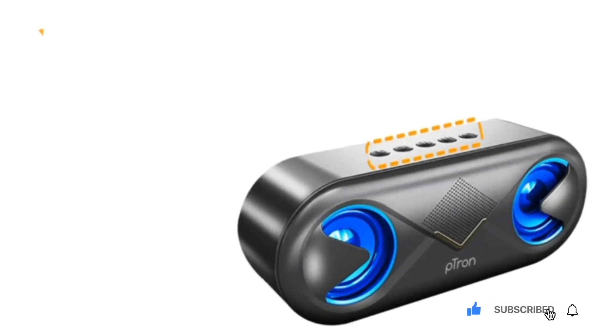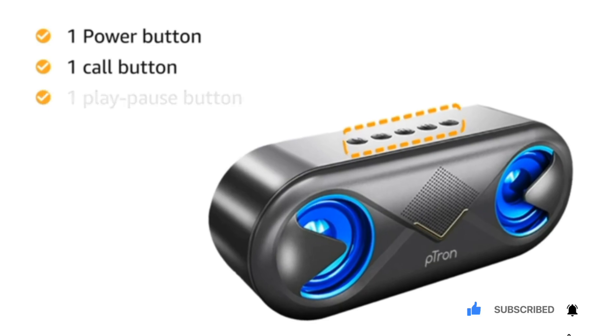The speaker comes with essential buttons for power on/off, a call button, and a play and pause button.